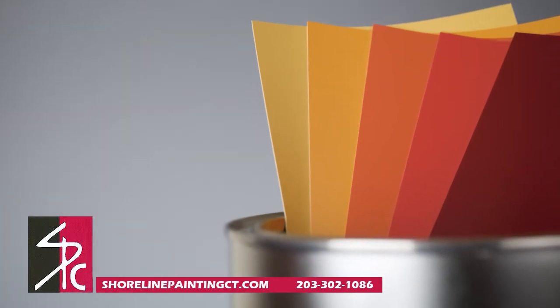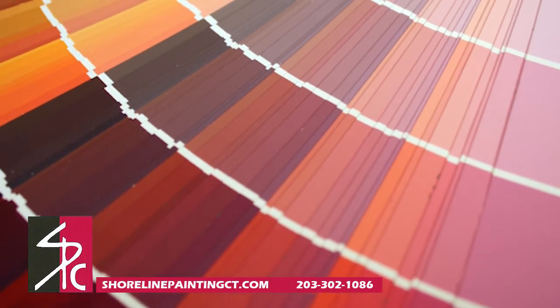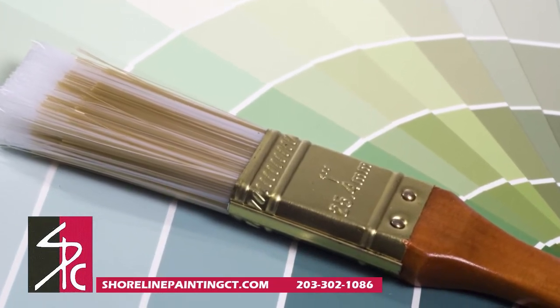When selecting paint colors for your home, sometimes the choices are overwhelming. With so many options, the task of painting a kitchen can seem daunting. The good news is, there are certain colors that work best in specific rooms.